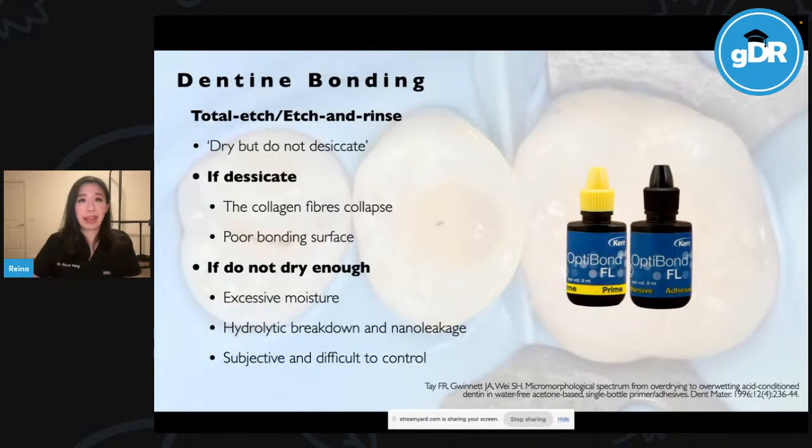OptiBond FL is a two-bottle system widely known as the gold standard. However, it's important to note that research was done on extracted teeth where pulp fluid is eliminated, under lab conditions with dedicated specific air pressure from a certain distance — moisture is completely controlled. Whereas in a clinical situation, there is so much variability from clinician to clinician, and even within the same clinician.